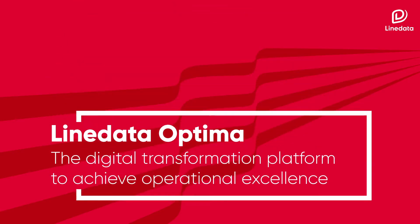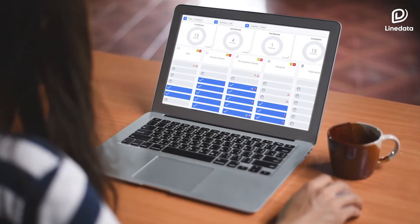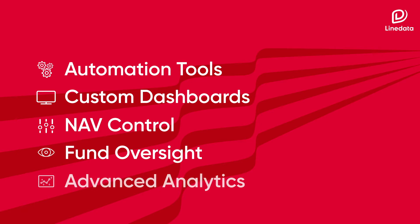Introducing Line Data Optima, the digital transformation platform to achieve operational excellence, enabling a new level of oversight and control. Powered by APIs and intelligent automation, Line Data Optima is your fund administration hub, unlocking your data, streamlining your operations, and putting the insights you need at your fingertips.